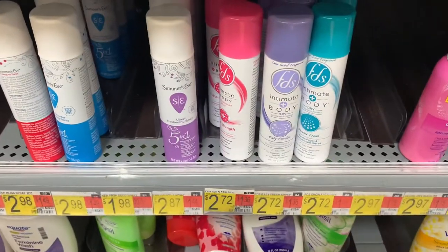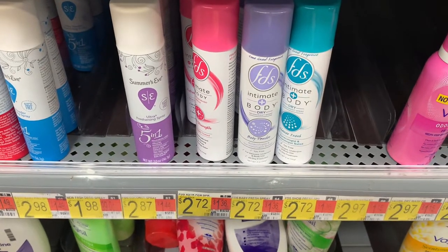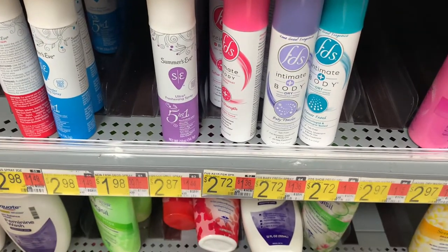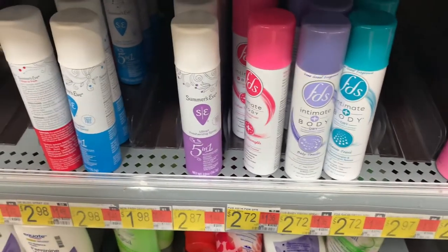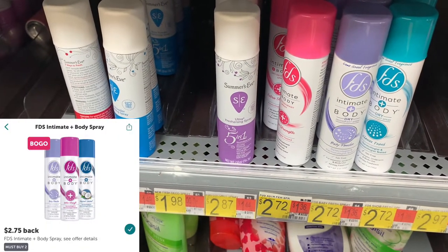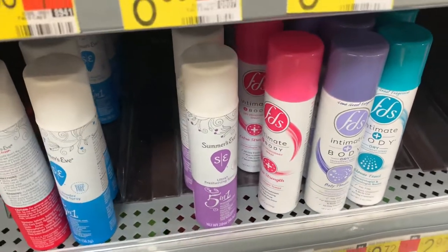The FDS Intimate Spray is priced at $2.72. Pick up two for a total of $5.44. Use two one-dollar-off-one coupons from Coupons.com, then submit to iBotta to receive $2.75 back, making the final cost $0.69 for both, or $0.34 each.